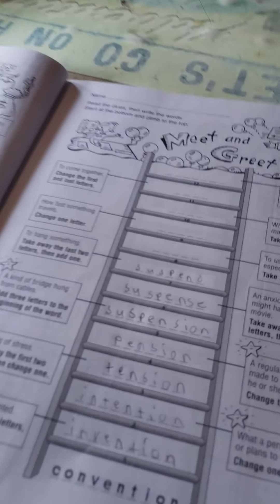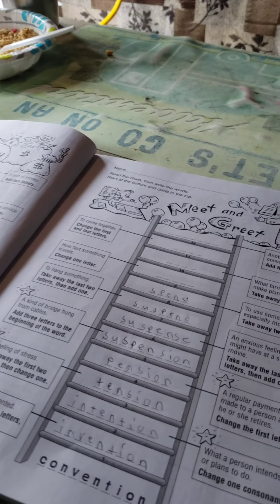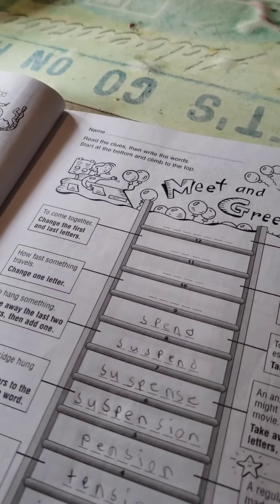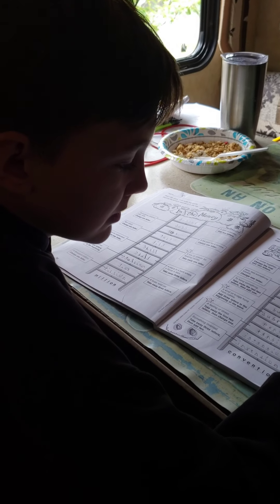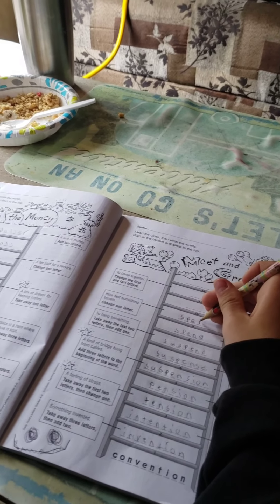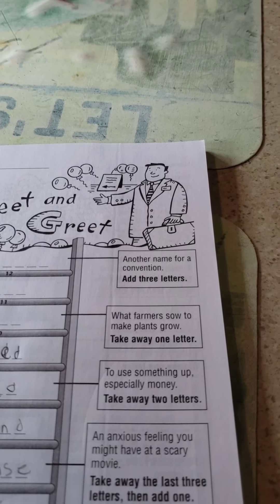To use something up, especially money. Ooh, I know that one. I'm very good at that. Take away two letters. Spend. Yes. Aren't we very good at that? How fast something travels. I know it. Change one letter. Look at the word — you got the word spend. Speed. Yes! Oh my goodness. You just changed one letter — the D goes in the back, right? Speed. Oh, another E. Yes. It's okay, we're working on it.